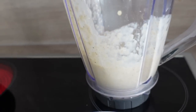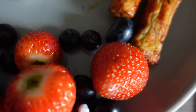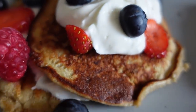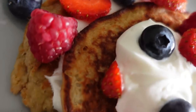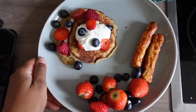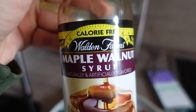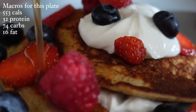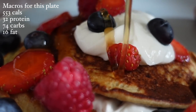When it comes to toppings, I love adding fruit and Greek yogurt for a little additional protein. Then finally, my favorite almost calorie-free syrup — it tastes great and it's the perfect way to finish my pancakes off. I buy this syrup from Amazon; you can check my Amazon link in the description box to find it.